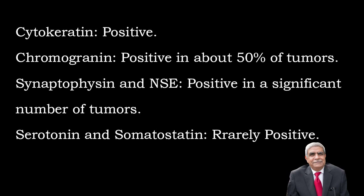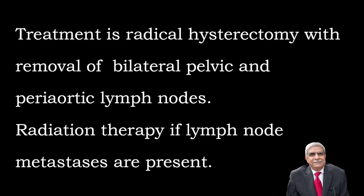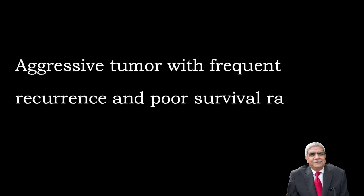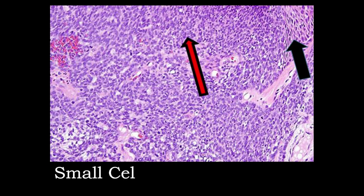Serotonin and somatostatin are rarely positive. Treatment: radical hysterectomy with removal of bilateral pelvic and periaortic lymph nodes; radiation therapy if lymph node metastases are present. It is an aggressive tumor with frequent recurrence, poor survival rate, and common distant metastases.